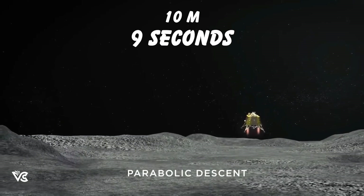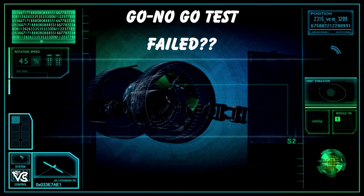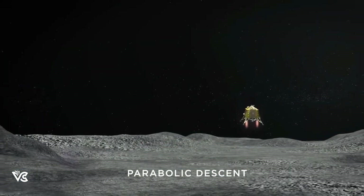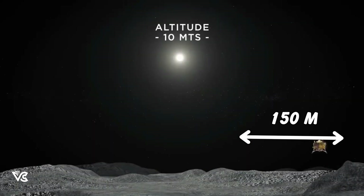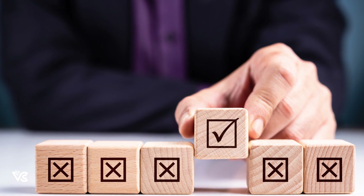The lander will then descend the last 10 meters in 9 seconds. But what if the hazard detection camera says no-go? The lander will relocate horizontally by 150 meters and check again. If the conditions are met, it will land there. They will get only one chance to relocate.